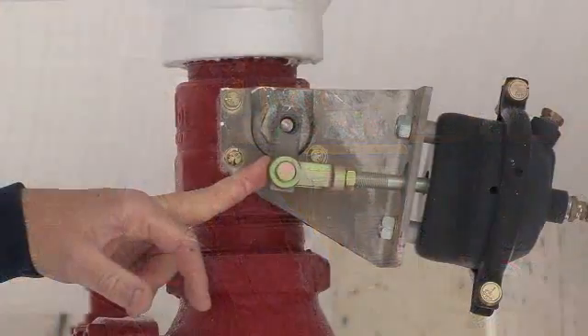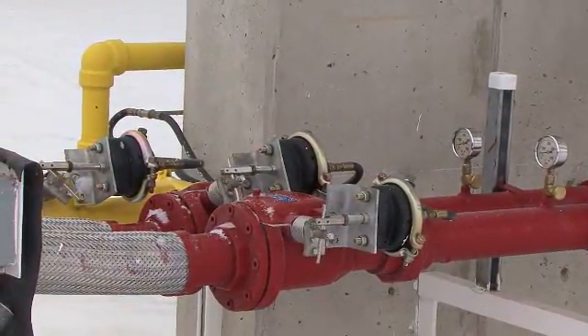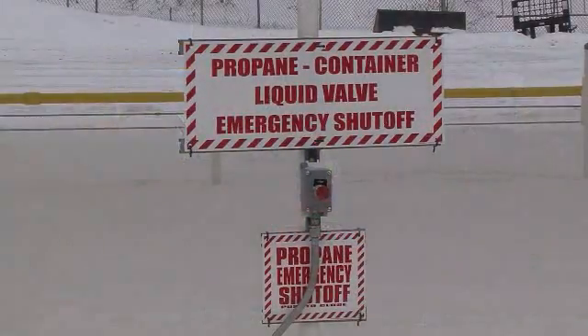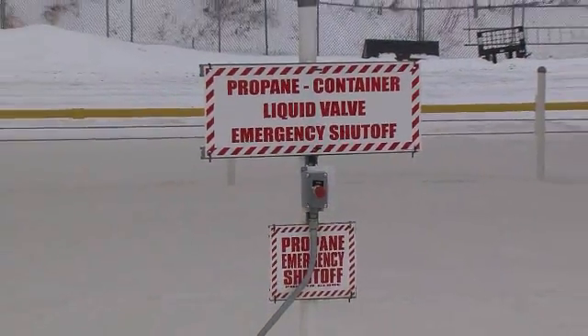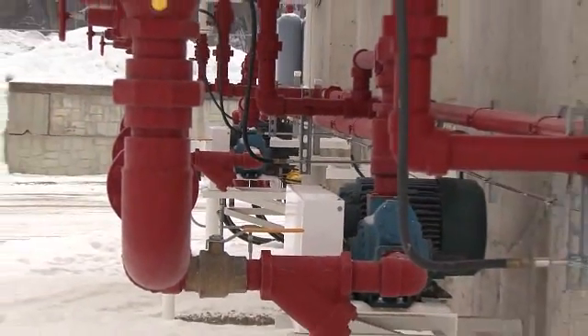I think it pays to do it right the first time because there's enough other things to worry about. You don't want to worry about whether the bulk plant is going to work when you push the switch. Along with this system, it can be remotely shut down from three different spots in the yard. We hit a button and it completely shuts down the plant. The fire department likes that because they don't have to get underneath the tanks and shut valves.